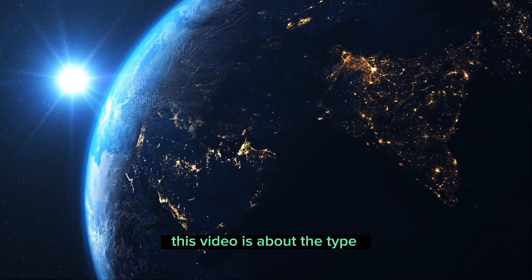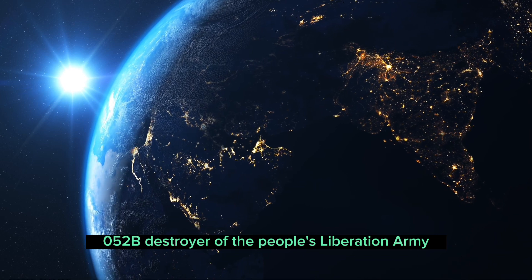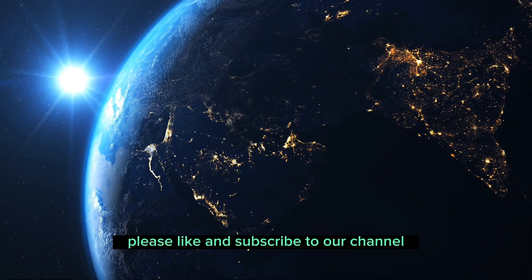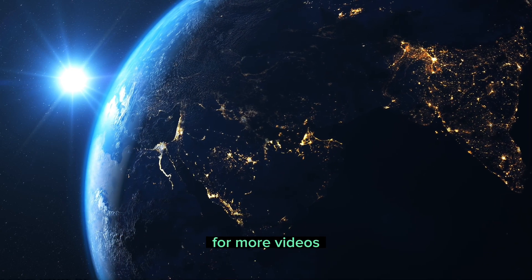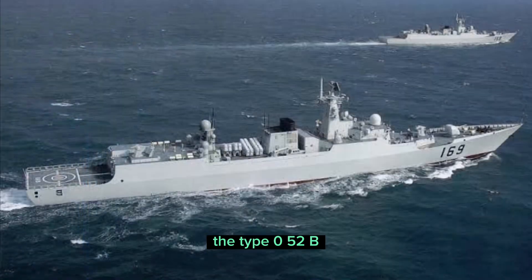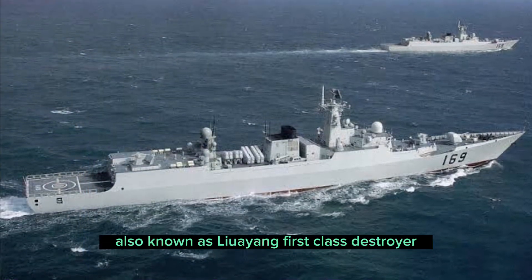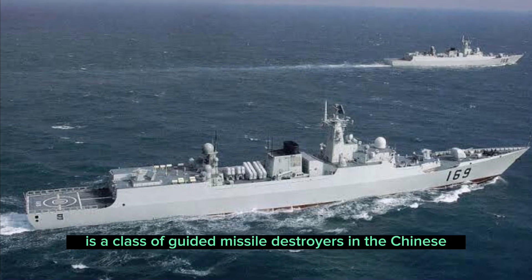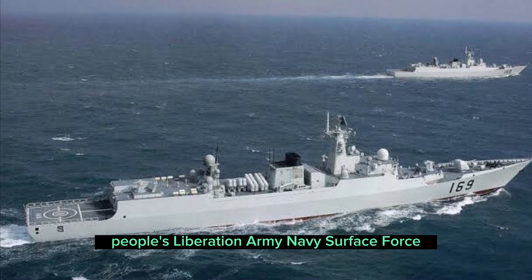This video is about the Type 052B destroyer of the People's Liberation Army. The Type 052B, also known as the Luoyang First Class Destroyer, is a class of guided missile destroyers in the Chinese People's Liberation Army Navy Surface Force.